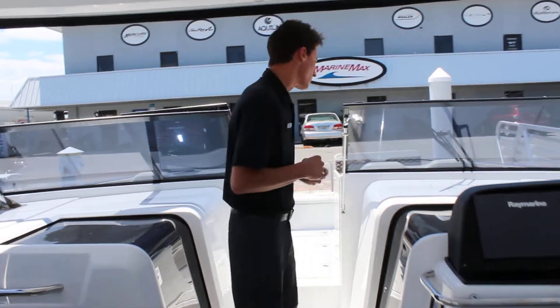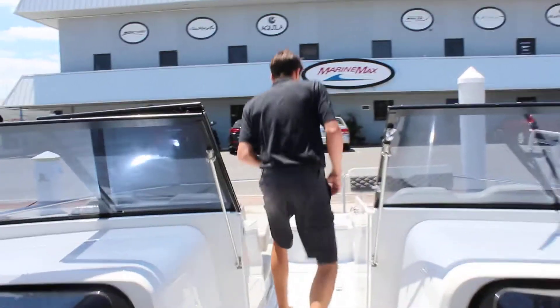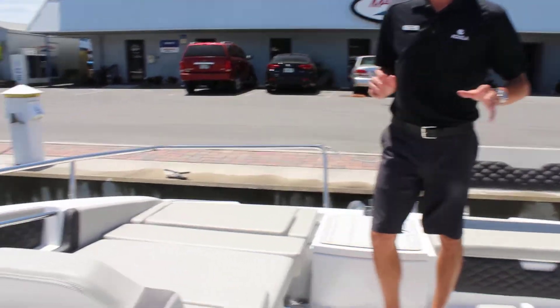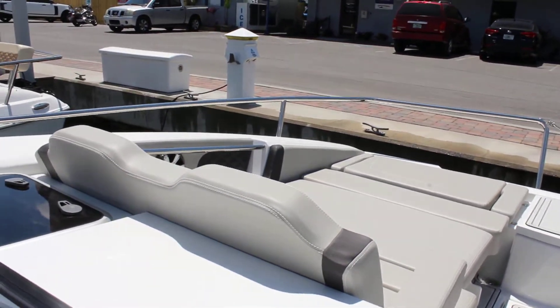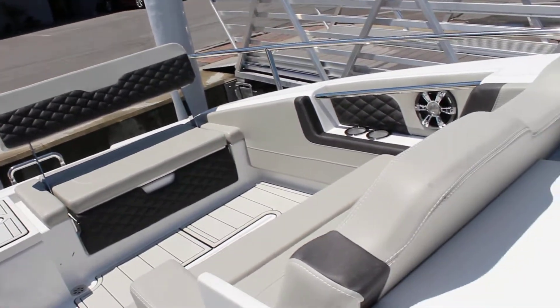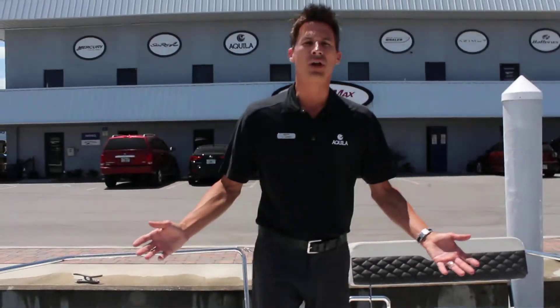As we make our way forward, let me show you some of the seating arrangement. This boat has two separate ways to set up the bow: more of a sun pad layout area like this, or seating for four adults. So as you can see, there's a ton of room on the boat.